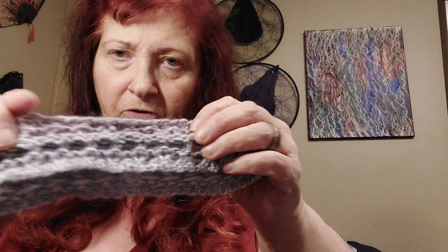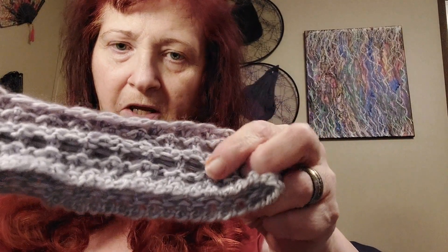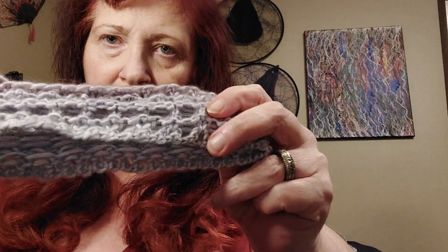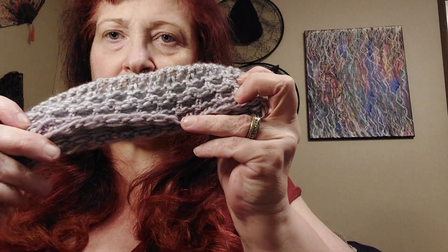I'm into headbands right now because I'm making some for Christmas gifts, and also just to list, because I know nobody has a lot of money to spend right now. The market is pretty tight for everybody. This one is variegated — very subtle, it goes from this purple into almost a gray and then into a blue. I love the very subtle color changes.